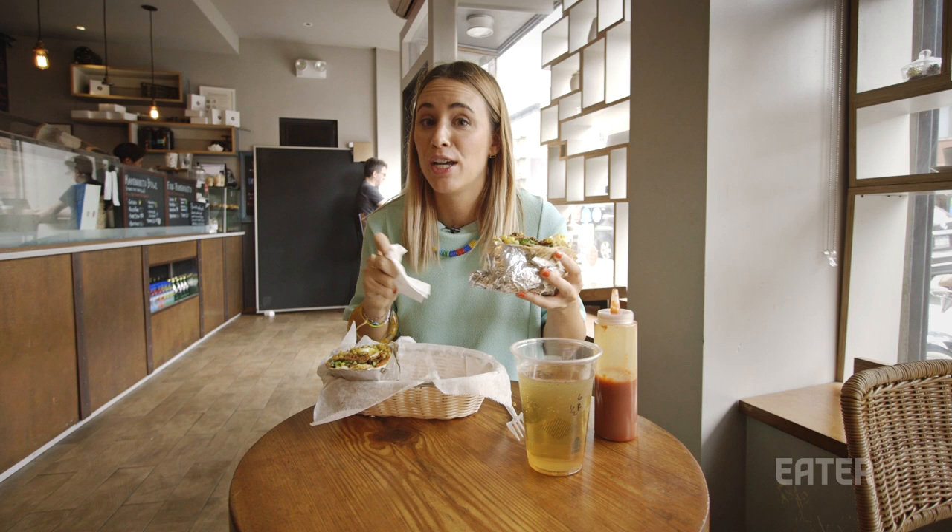Mmm. This is not the neatest thing to eat, so if you're going on a date, this might not be the thing to order because I don't know if you can make that look sexy.